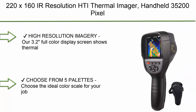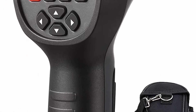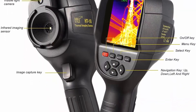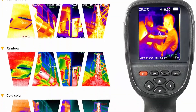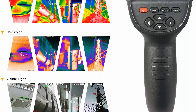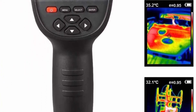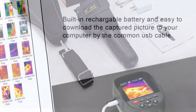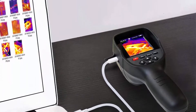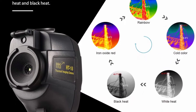Number 6: 220x160 IR resolution HTi thermal imager, handheld, 35,200 pixels, with a 3.2-inch color display screen and battery included. The 3.2-inch full-color display shows thermal detection and visible light imagery in 220x160 resolution. Choose from five palettes: rainbow, iron red, cold color, black and white, or white and black. 3GB built-in memory card included — no need for an extra SD card.